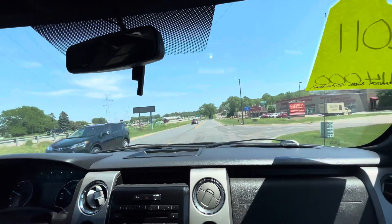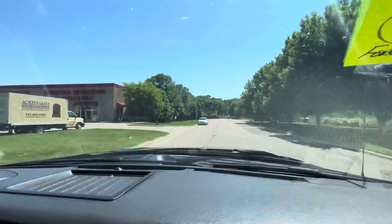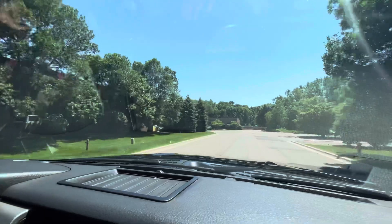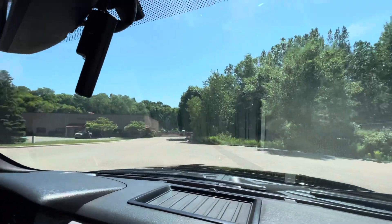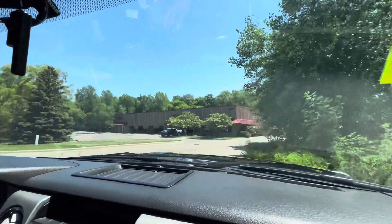Brakes feel great — there's no pulsation. The front end is tight. One-touch wipers work. And even though this has got the longer box, it still has a nice turning radius.